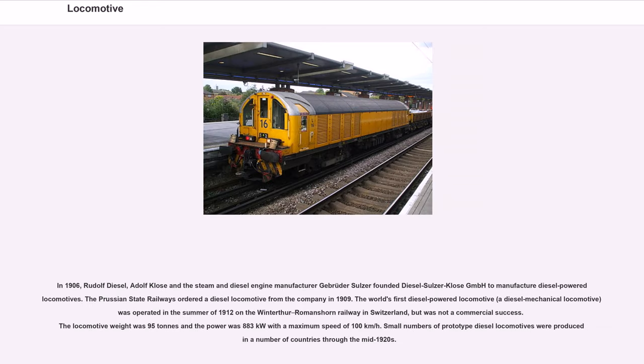In 1906, Rudolf Diesel, Adolf Close and engine manufacturer Gebrüder Sulzer founded Diesel Sulzer Close GmbH to manufacture diesel-powered locomotives. The Prussian State Railways ordered a diesel locomotive from the company in 1909. The world's first diesel-powered locomotive, a diesel mechanical locomotive, was operated in the summer of 1912 on the Winterthur–Romanshorn Railway in Switzerland, but was not a commercial success. The locomotive weighed 95 tons, with power of 883 kilowatts and a maximum speed of 100 km/h. Small numbers of prototype diesel locomotives were produced in a number of countries through the mid-1920s.